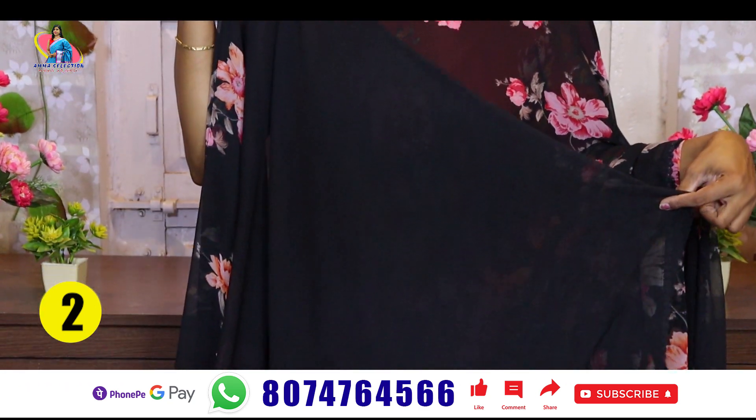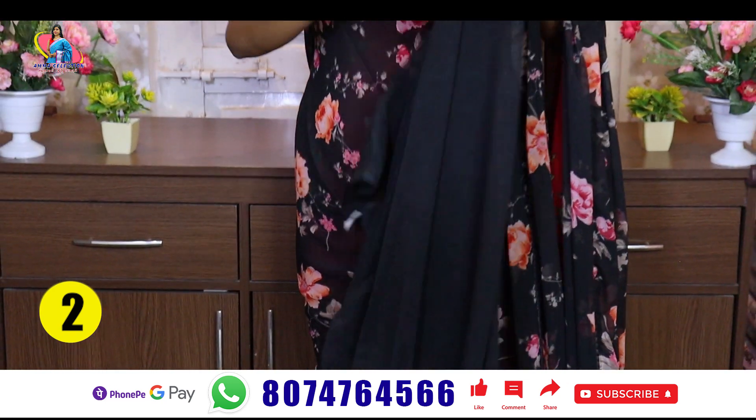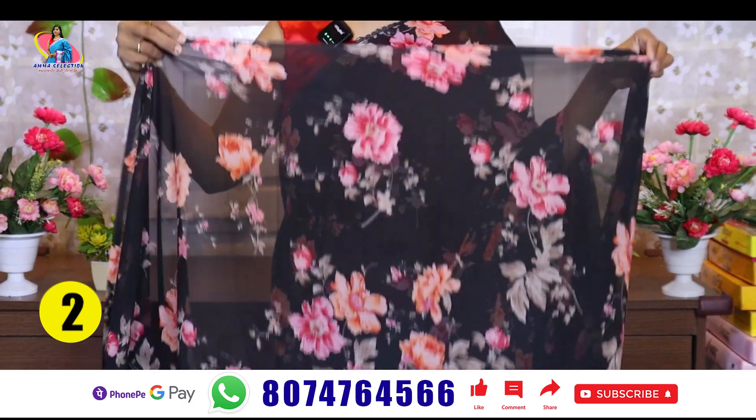This is the blouse — it is a plain blouse with a lace border included.